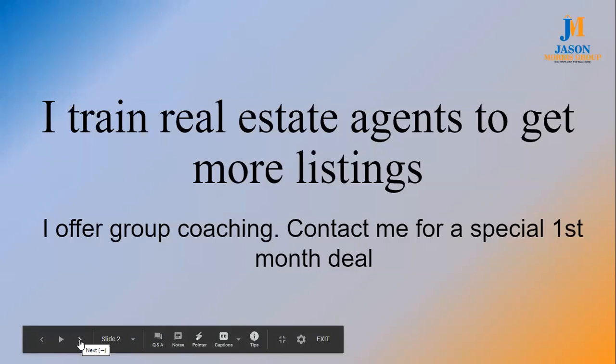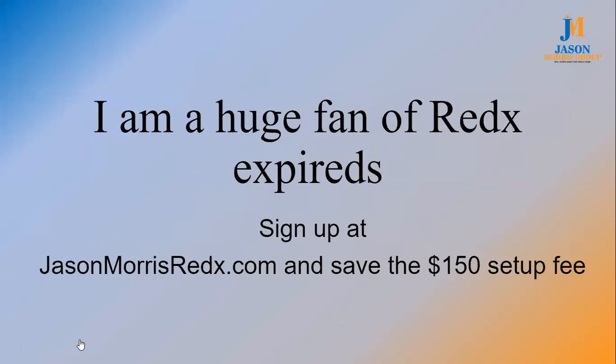I'm a huge fan of RedX expireds. You can go to jasonmorrisredx.com — that link will actually save you the $150 setup fee. Let's get started.